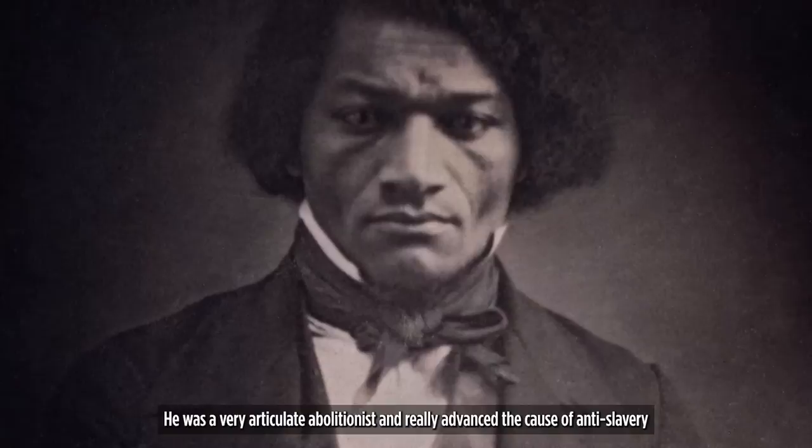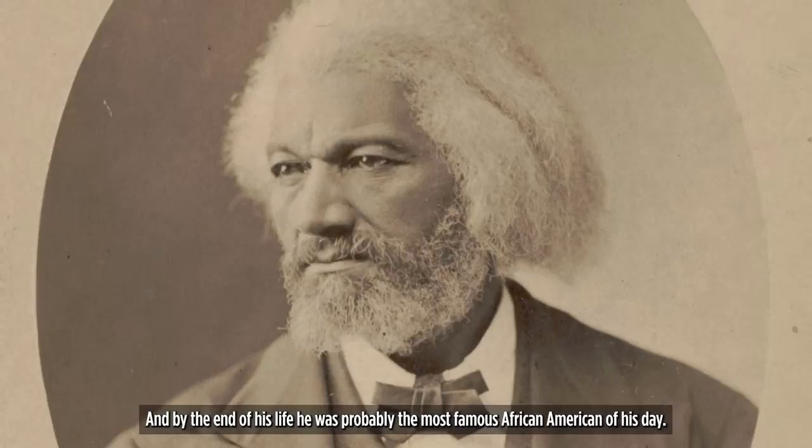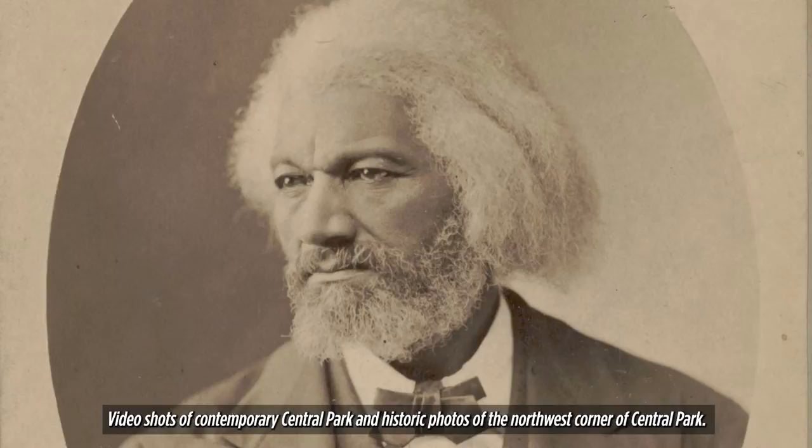By way of water, that's how he came to New York City as an escaped slave. He was a very articulate abolitionist and really advanced the cause of anti-slavery in the United States, as well as being very supportive of women's suffrage. And by the end of his life, he's probably the most famous African-American of his day.